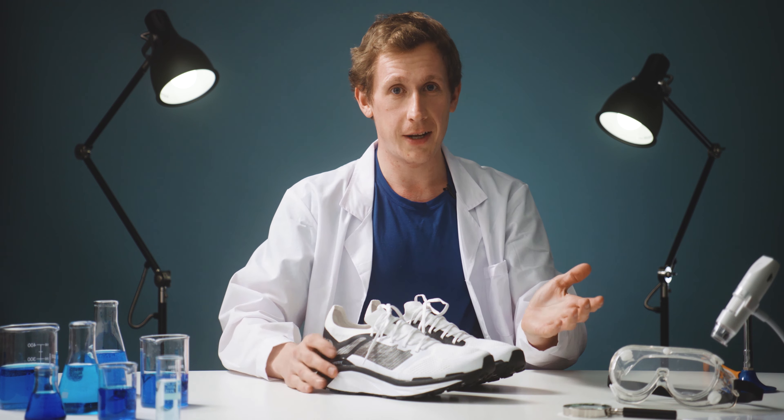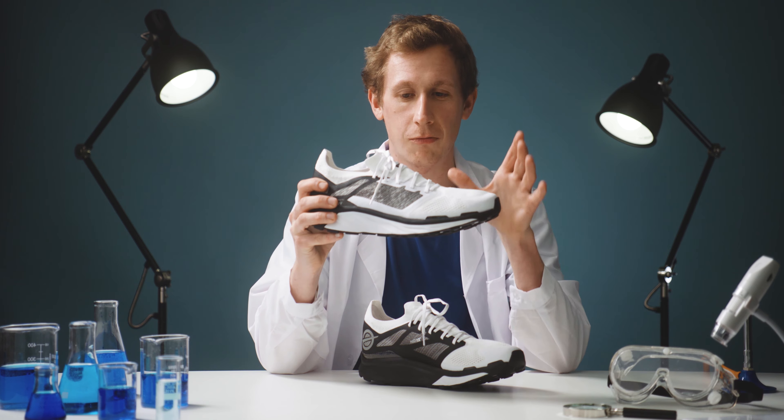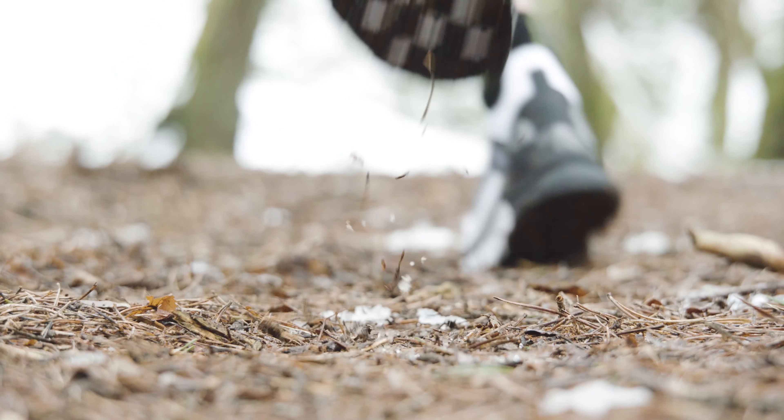Before I go into the details, just take a look at that — can you see that curve there? There's a huge rocker here, meaning you'll really feel the Flight Vectiv is propelling you along the trail.